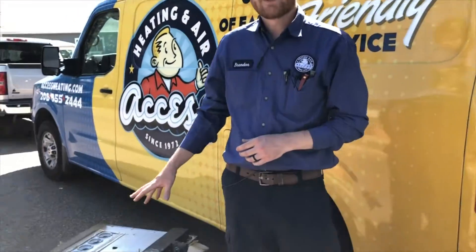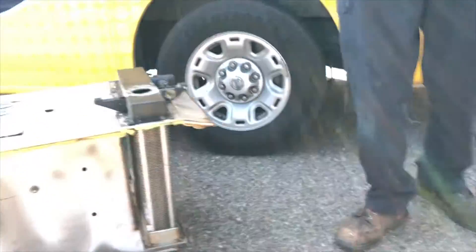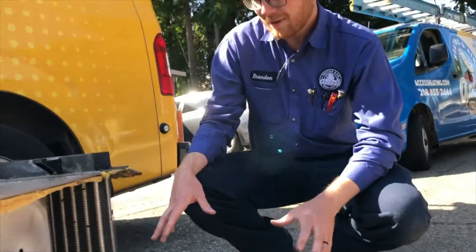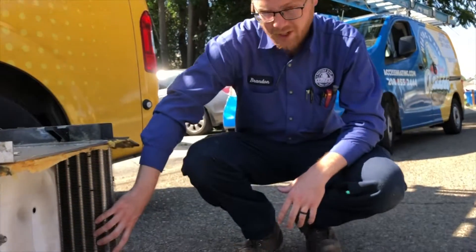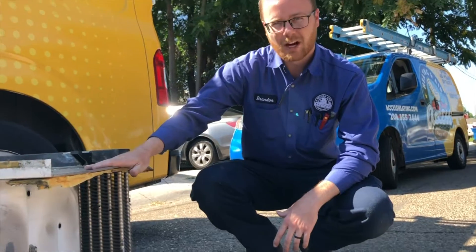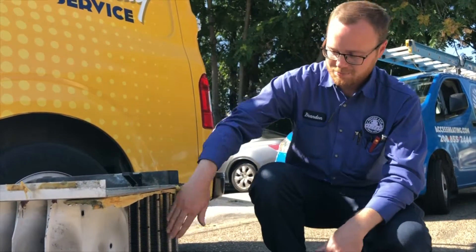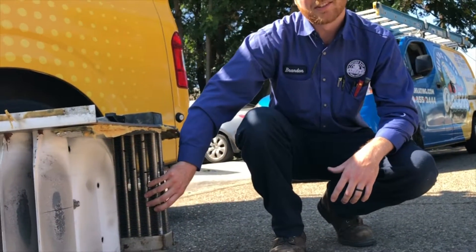This is a typical style heat exchanger from pretty much any furnace from the 80s until now. This one is for a 90% efficient furnace, which means it has a secondary heat exchanger — this part right here. If you have plastic or PVC venting coming out the top of your furnace, you have one very similar to this. If yours has metal venting, it's going to look like this top part without the secondary piece.